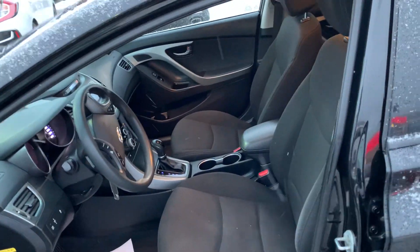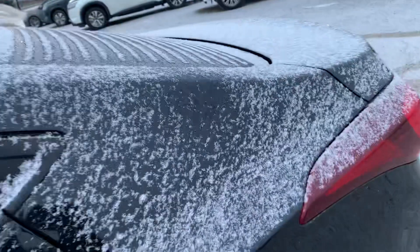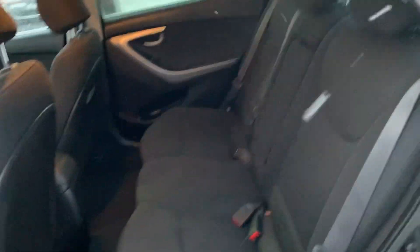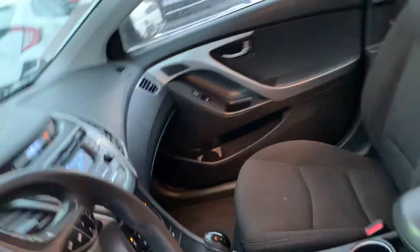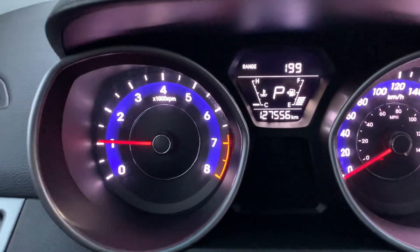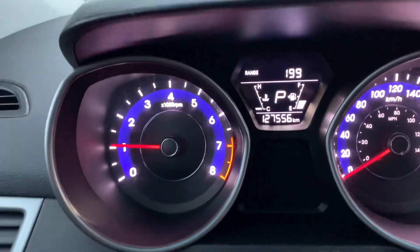There's the front seats. I'll show you the back seats as well and then we'll dig a little deeper in there and show you a few more. There's the back seats — everything's in really good condition on this one. And you can see the mileage there: 127,556.